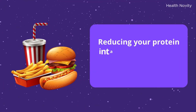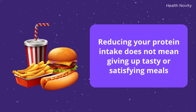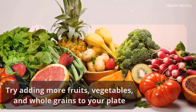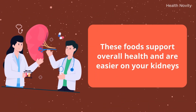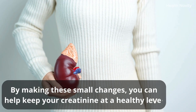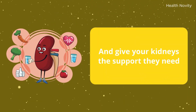Reducing your protein intake does not mean giving up tasty or satisfying meals. Try adding more fruits, vegetables, and whole grains to your plate. These foods support overall health and are easier on your kidneys. By making these small changes, you can help keep your creatinine at a healthy level and give your kidneys the support they need.